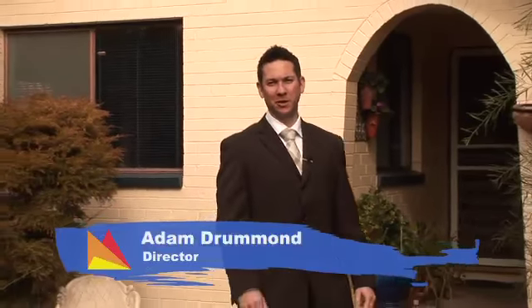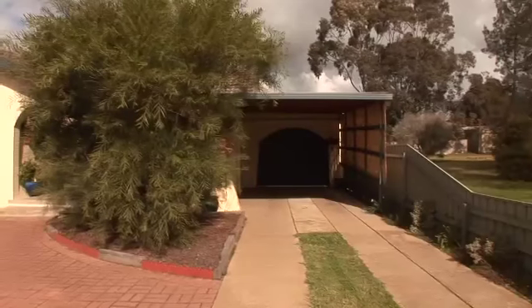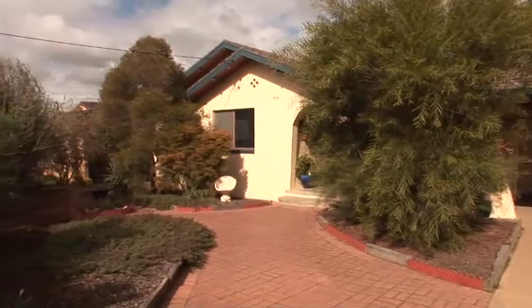Hi, I'm Adam Drummond from Fitzpatrick's Real Estate and welcome to 6 Coomble Crescent, Coringal, Wagga Wagga. Nestled in an established Coringal locale, this home offers an exciting first home or investment opportunity.